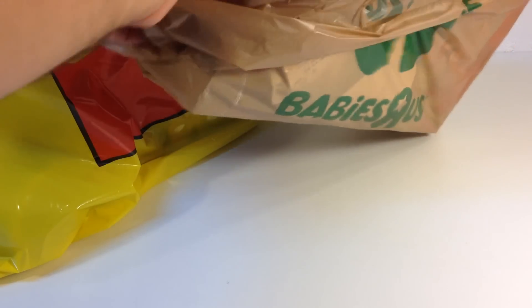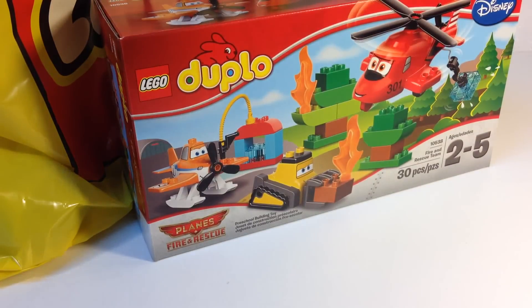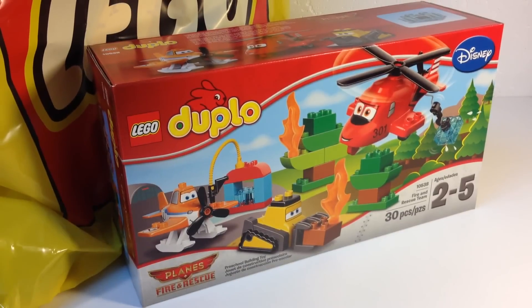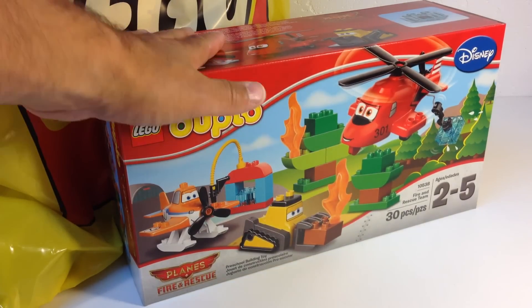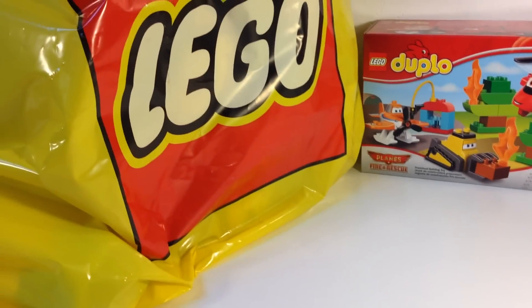I had some coupons that you get for having the Toys R Us card, so I used the money to purchase this set. It is the Planes Fire and Rescue Duplo set — I don't think I had this one. It's a 2014 set. Planes Fire and Rescue — I think that's going to be the new movie — so I'll pick that up at Toys R Us.